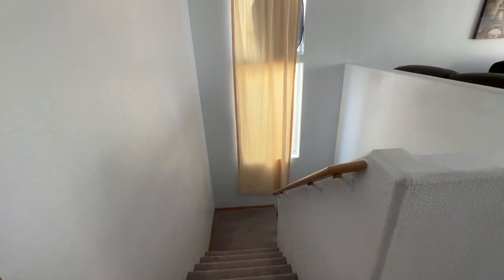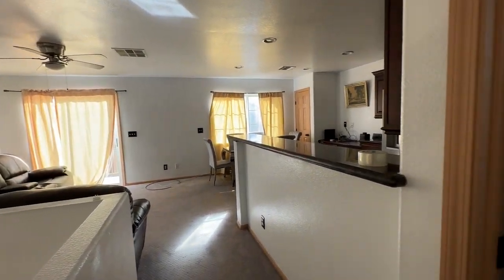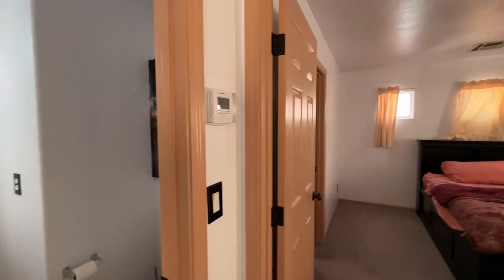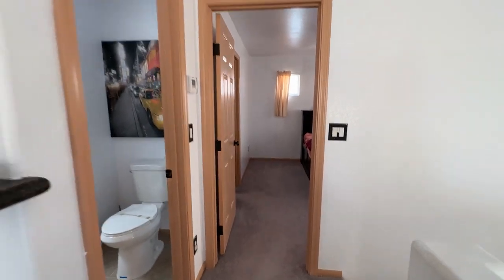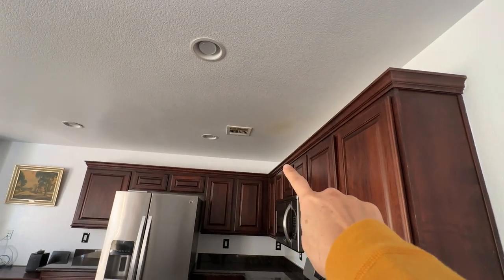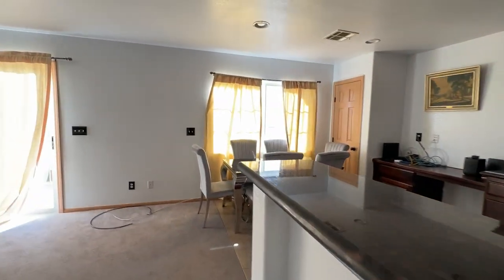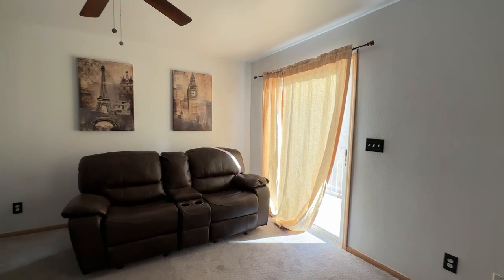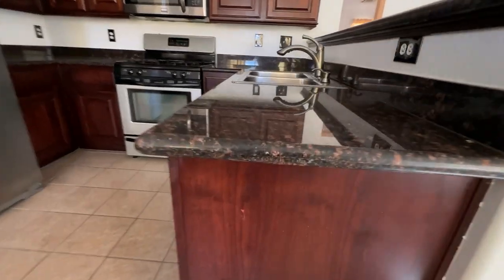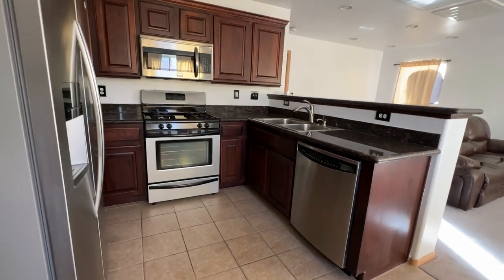Up to the kitchen. At the top of the stairs, directly behind me is a half bath. And then you've got a bedroom right off the stairs — we'll go in there later. Looks like from cooking, you've got some oil up there on the ceiling. Granite countertops in the kitchen. Looks like dirt. Tile floors. Stainless steel appliances.